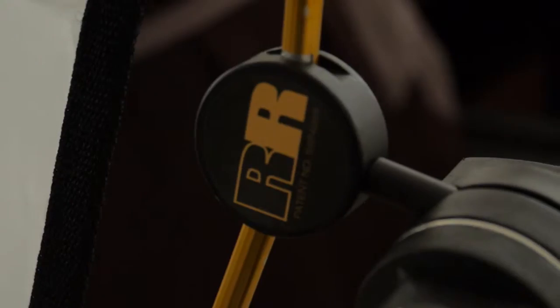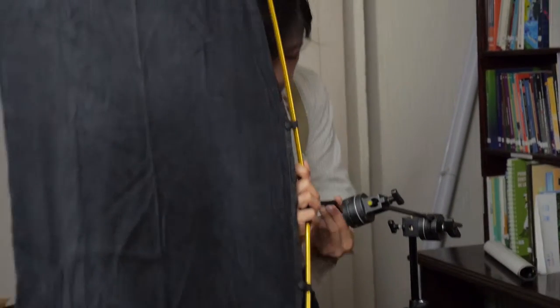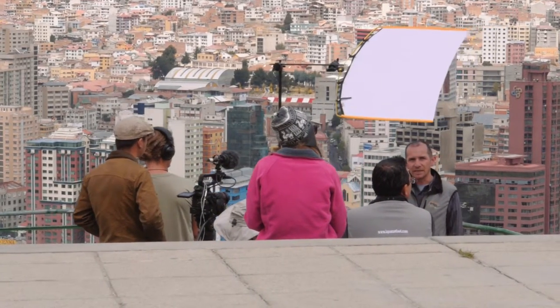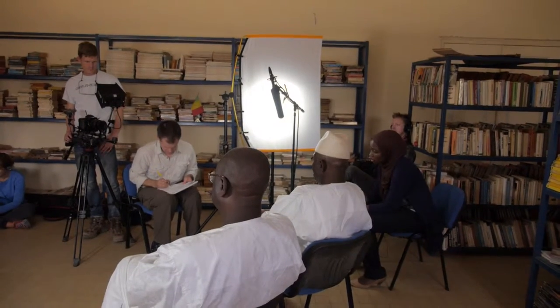Recently we've been using a Matthews Road Rags kit along with some other stands, and they have become an essential part of our production package. When we're filming multiple interviews a day and don't have the convenience of scheduling them during optimal times of light — which who does really — then we need to have the tools to shape harsh light to fit our needs or to work with the production lights that we bring with us.